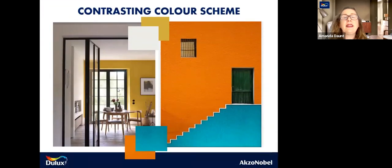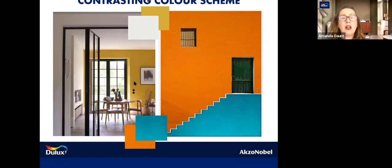And lastly on contrasting, where you can be bold and brave. On the exterior of a building, bright orange works with a turquoise blue. Not so brave here, but a beautiful mustard colour working with an off-white. All it needs is a punch of colour for a contrast to work.